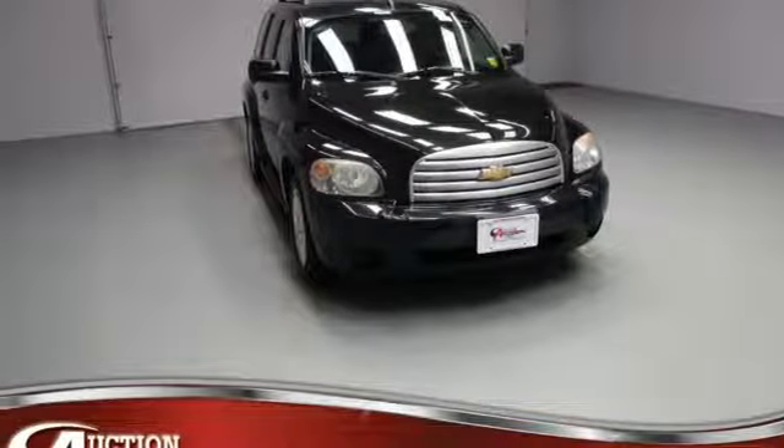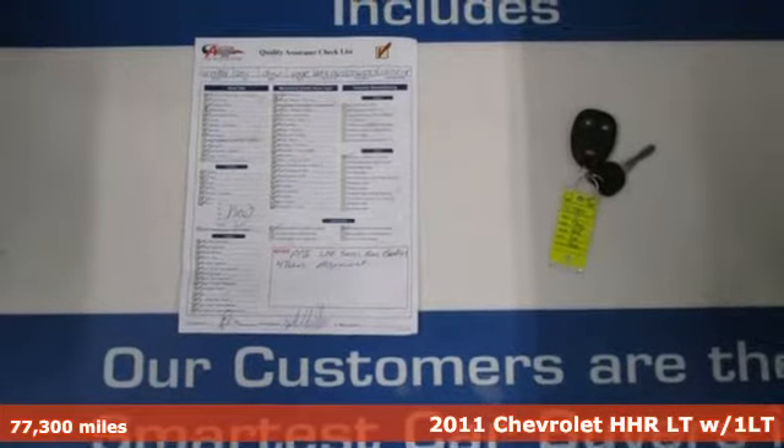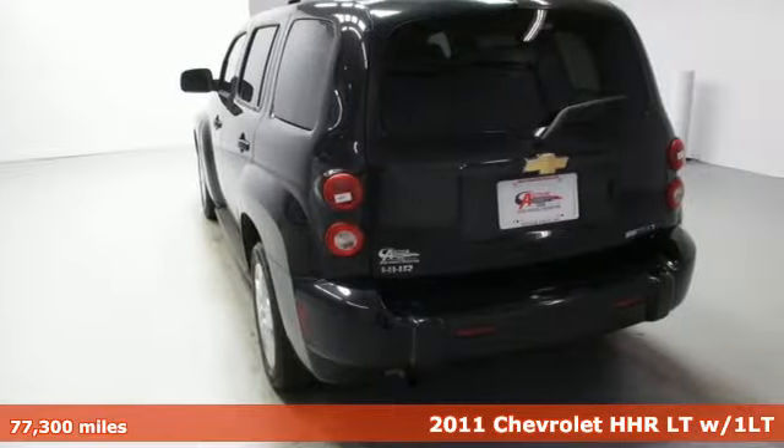It's a 2011 Chevrolet HHR. Offering versatility and convenience, this HHR also throws in a healthy dose of style and fun.